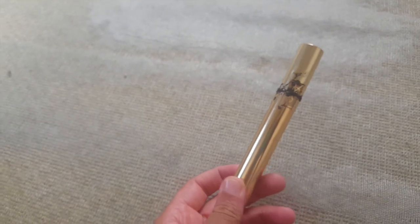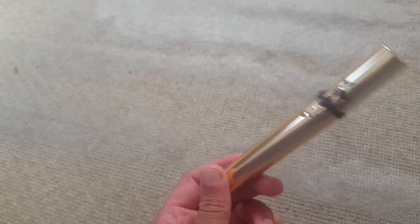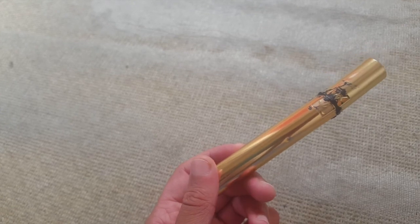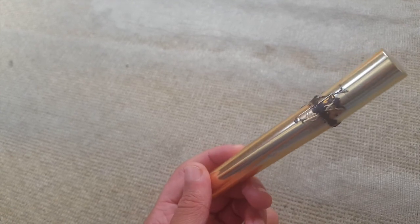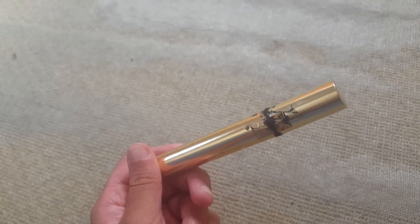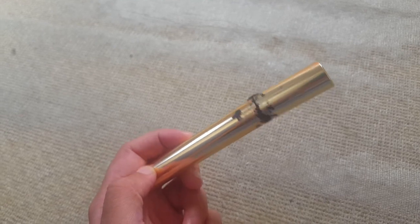Next mascara is the YSL Volume Effect Faux Cils mascara. First off, as you can tell by the packaging, there's a little issue with this. I don't know if this was a defective one or not, or if this is with every one of these YSL mascaras. But the stopper is useless and it just builds up quite a bit.